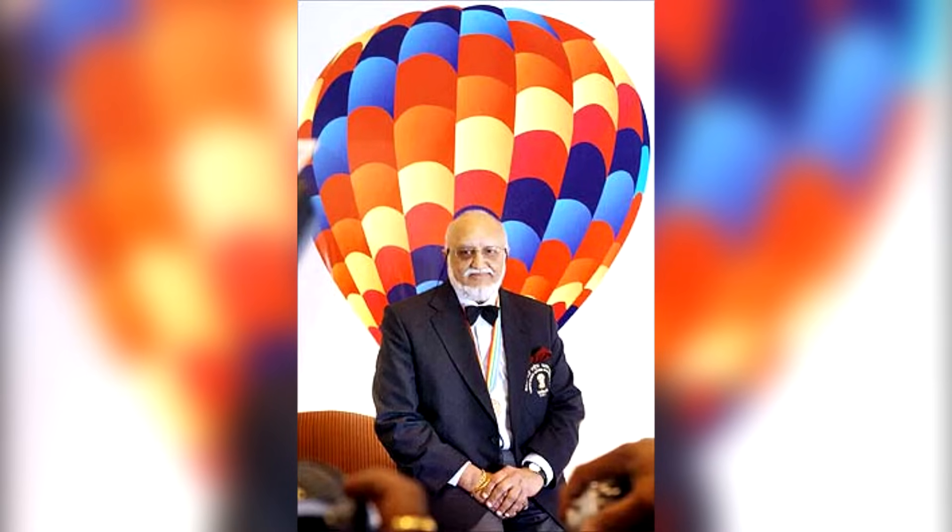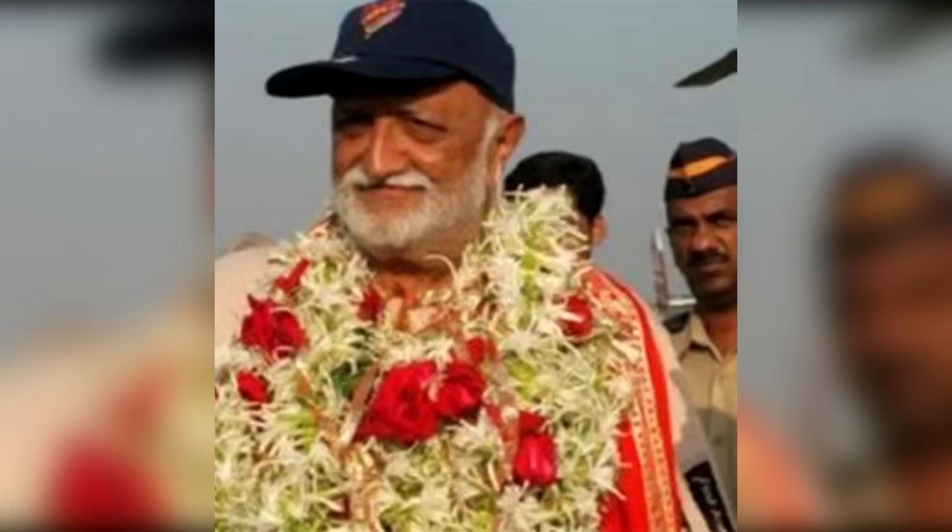Padma Bhushan awardee Mr. Vijay Pat Singhanya, in the year 2005 at age 67, reached a world record height of 68,986 feet in his balloon flight from Mumbai to Panchale.